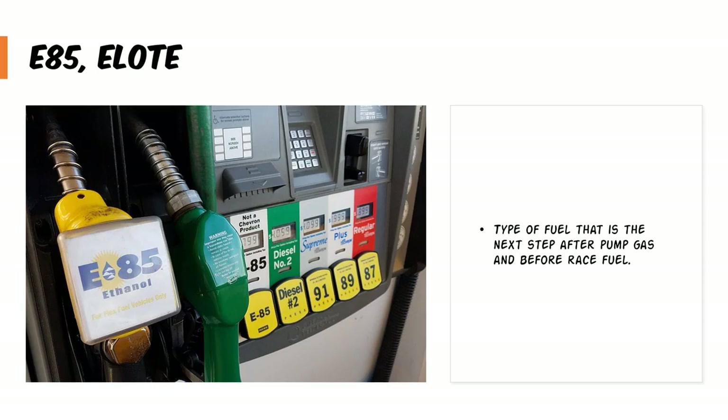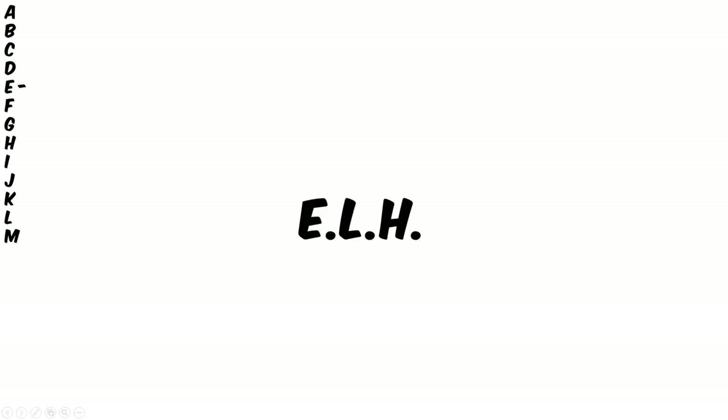Now to the letter E, which is E85, aka corn, which is a type of fuel alternative when people go when upgrading their car. And this is usually the step before running on pure methanol or race gas.